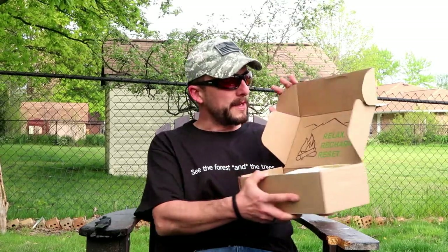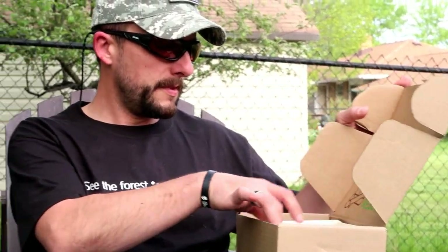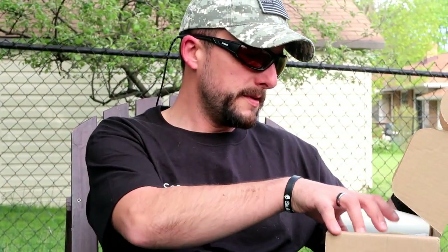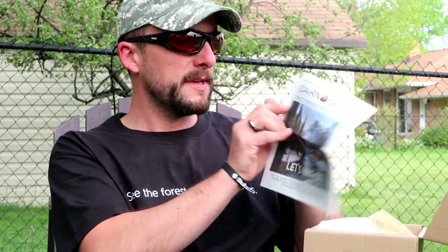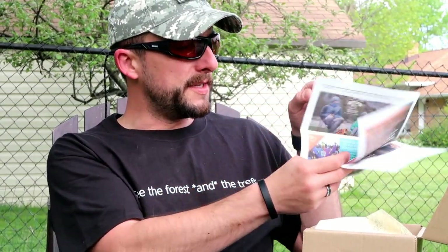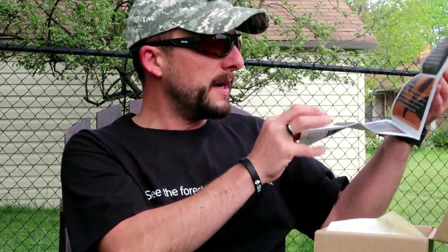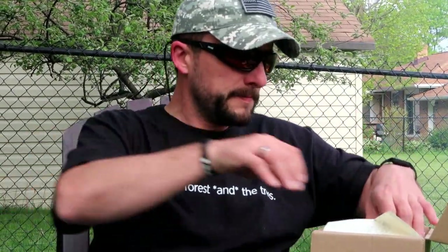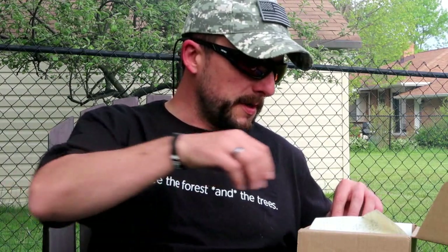So right off the theme is: relax, recharge, and reset. I see a mini newspaper in here — the Cairn Scout — which is a guide to gear that might help you out this summer. Pretty cool. I know we're going to be hitting the trails and doing a lot of camping this summer. And there's a Cairn sticker — I've got too many of these that I know what to do with anymore.